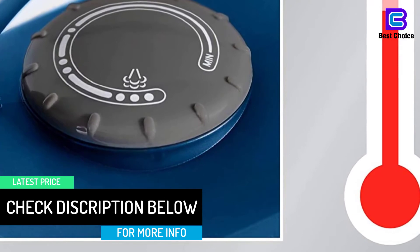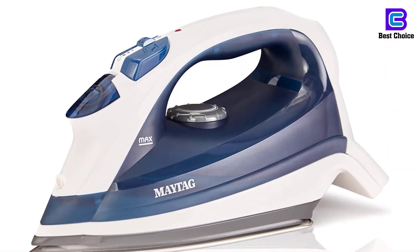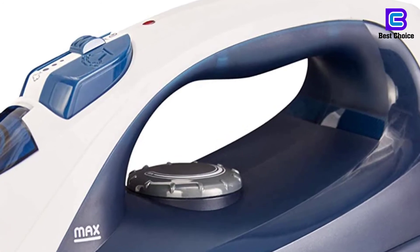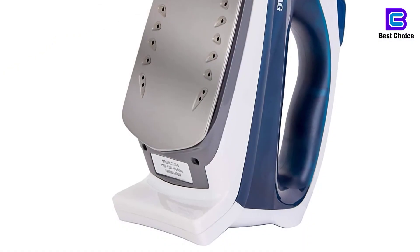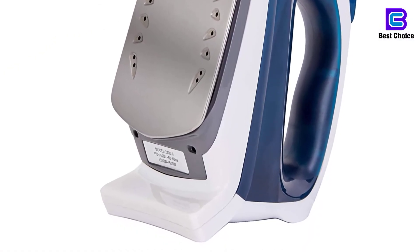Structured with stainless steel sole plates that offer excellent heat distribution and conduction. Glides smoothly on the fabric. Engineered with a new heating technology that maximizes performance while saving more energy. Compact and sleek design. It comes with a precision thermostat and a fabric guide to help you adjust the temperature at an optimal level while ironing or pressing different sorts of fabric.